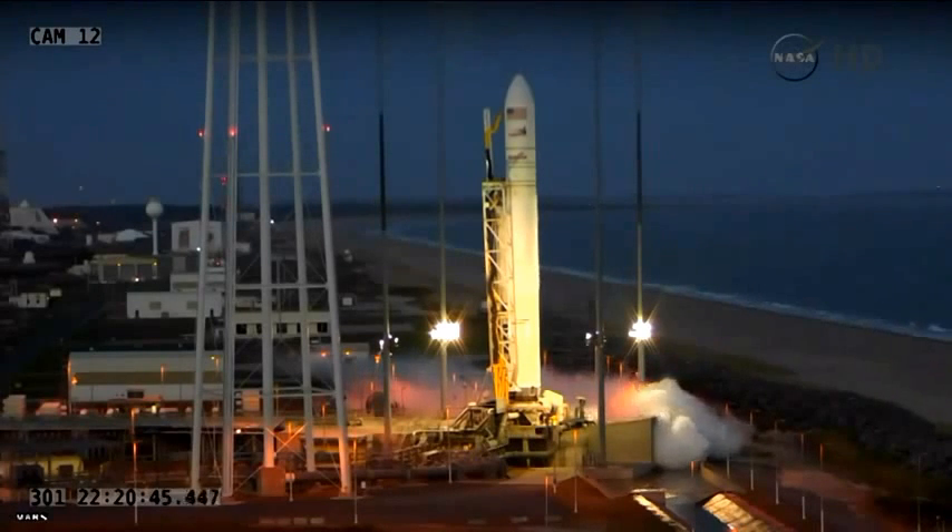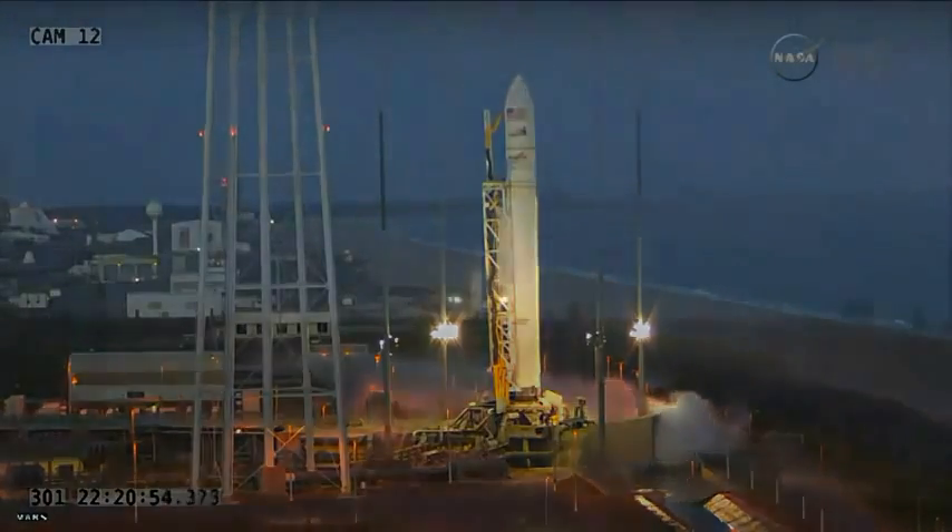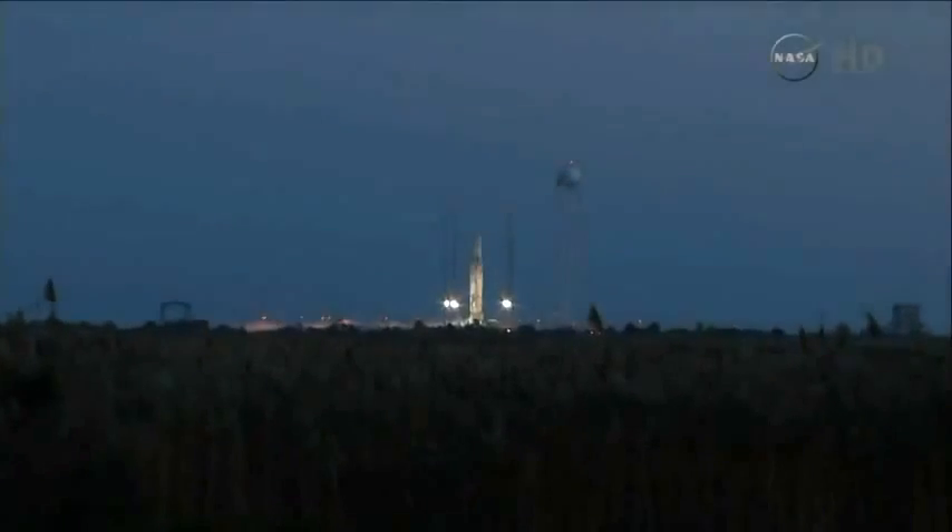Passing the two-minute mark, continuing to get good call outs from the launch control team. Santari sits ready to launch. One and two heaters disabled. Copy that. 401 will wait for confirmation that we have started preliminary fuel tank pressurization.